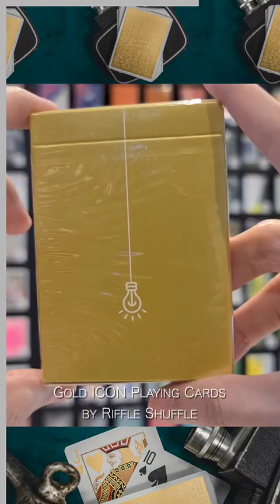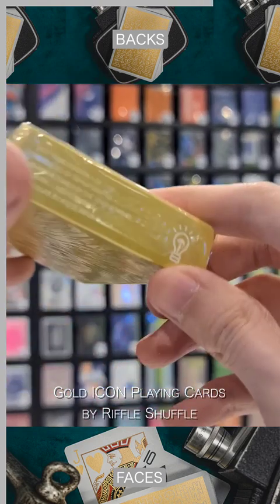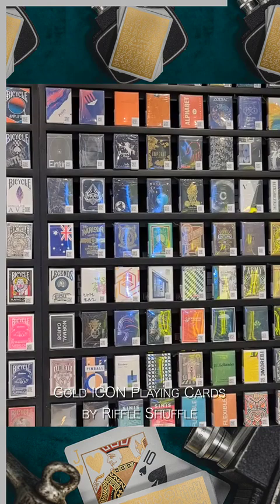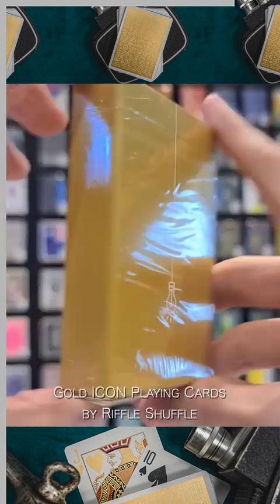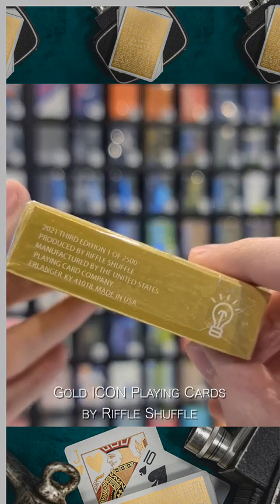Gold Icon Playing Cards comes nestled in a gorgeous minimalist tuck case adorned with a recognizable hanging light bulb design. When you open up the deck, a metallic gold finish can be seen both on the face and the back. It is for sure an eye-catcher for all the card lovers out there.